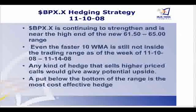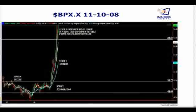We see here that the British pound has continued to strengthen — the dollar is continuing to strengthen against the British pound and is near the high end of that 6150-65 range. Even our faster 10-moving average is not inside the trading range as of the week between 1110 and 1114. So any kind of a hedge that sells higher-priced calls would give away upside potential, so I'm already worried about doing that. The only thing I can think of at this point if I want to protect that position is a put below the bottom of the range.